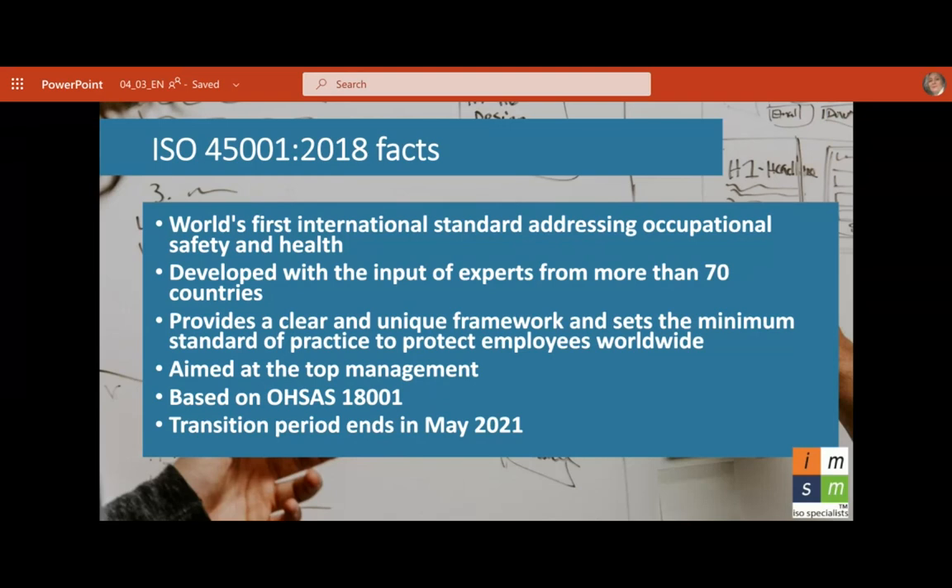ISO 45001 is based on OHSAS 18001, the occupational health and safety standard. If you have 18001 and you're transitioning to 45001, the transition period ends in May 2021 — although we have half a year extension because of COVID, but officially it was set up to end in May this year.